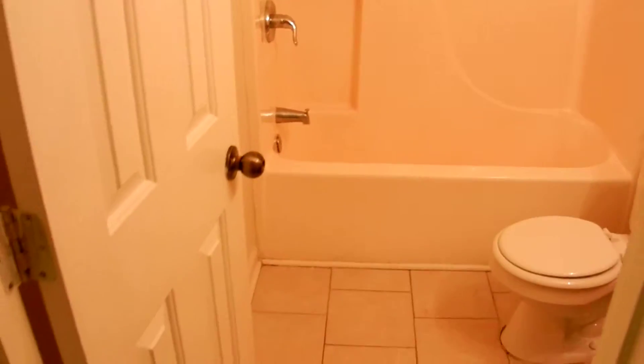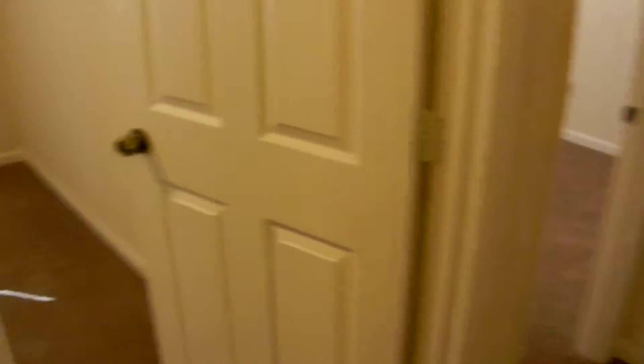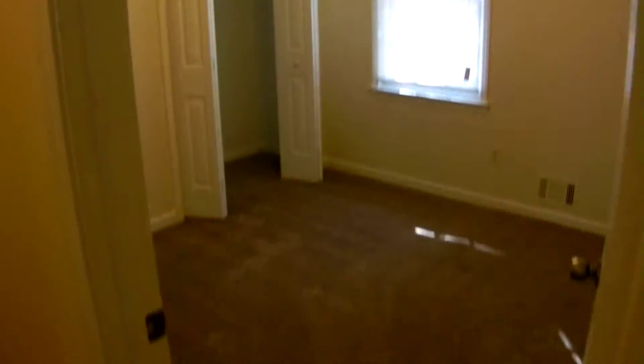There are two bathrooms in this home. Here's the first one on the right. Three bedrooms in this hallway, all with new carpet and paint. There's bedroom number one and number two, with large closets in all these rooms.